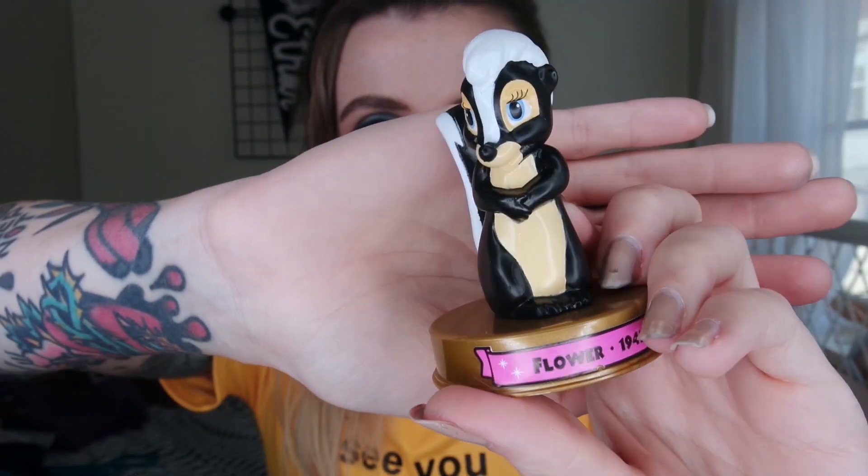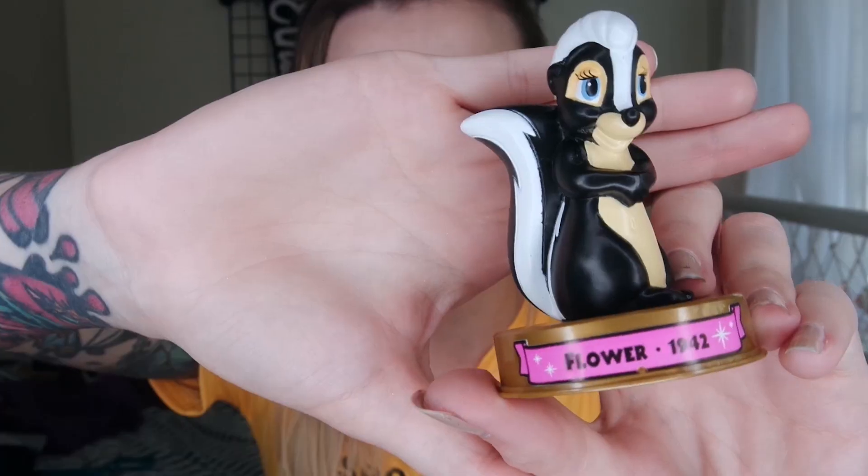I remember these toys — you could get like any character. I remember these. I remember they weren't fun to play with because they couldn't come off these bases, but I had a ton of these too. Winnie the Pooh, I think. I remember I had like Mickey Mouse from Fantasia on one of these little displays.